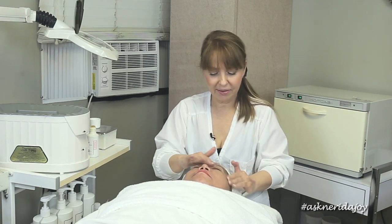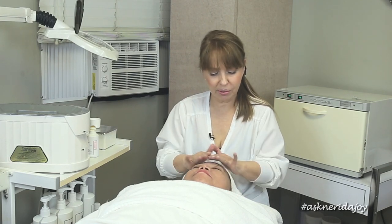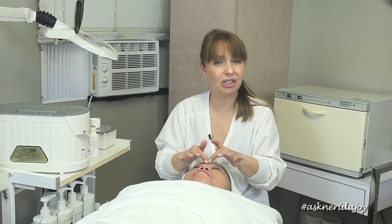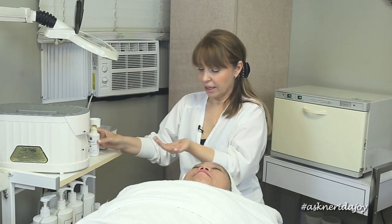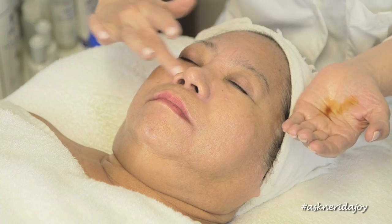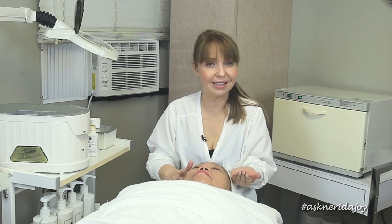At other times of year you might want to strengthen capillaries by using something like the Q-flavonoid, which feeds the skin a lot of nutrients and supports the capillary wall to stop leakage. This is really important because as we get older our skin gets thinner. Hyaluronic acid is also important — it's so healing, it coats the cell and stops moisture from escaping, so it's important to use a hyaluronic acid serum throughout the year.